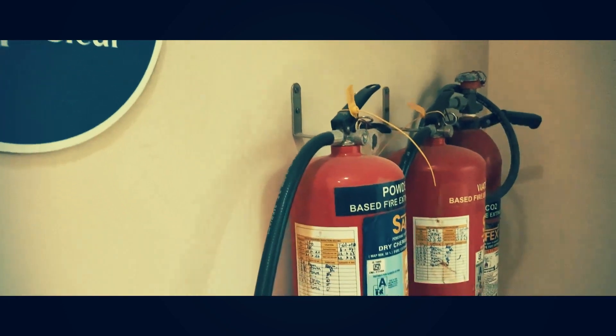Fire extinguishers: Always know the locations of fire extinguishers on your site. These should be rated safe for use with electrical fires.